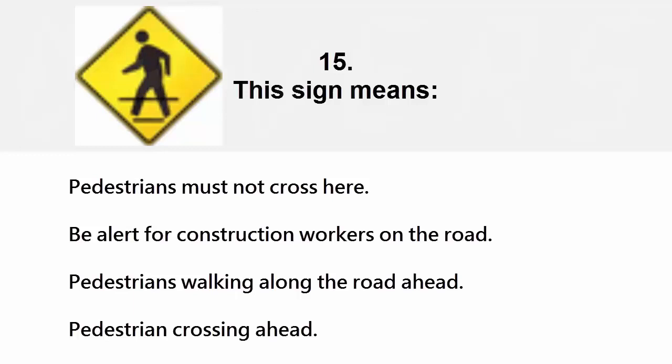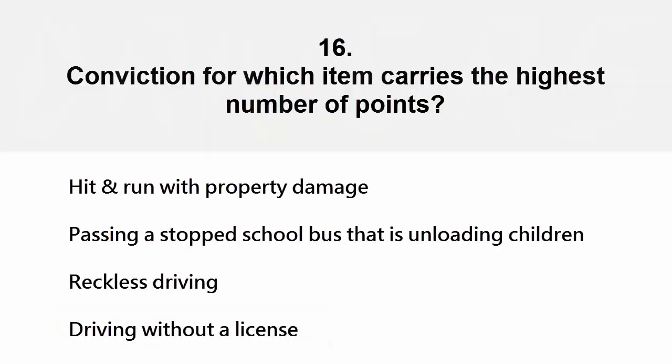This sign means: pedestrians must not cross here, be alert for construction workers on the road, pedestrians walking along the road ahead, or pedestrian crossing ahead. The correct answer is pedestrian crossing ahead.